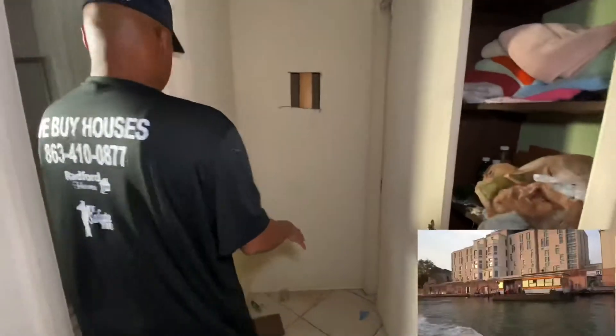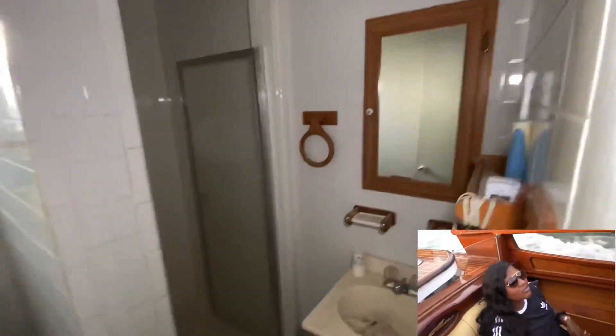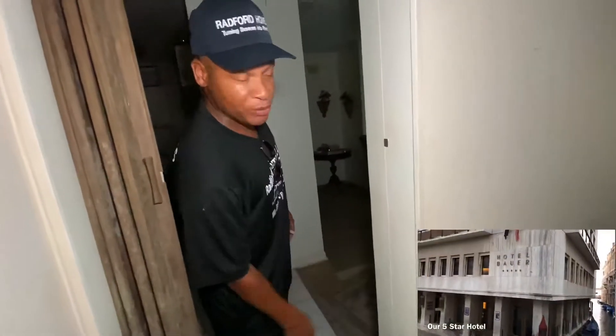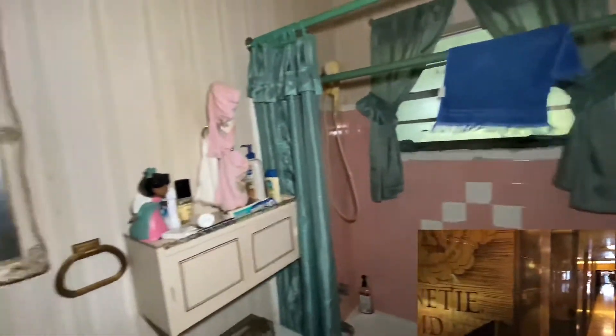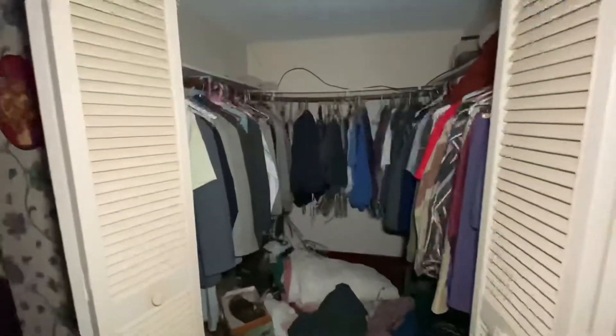We're going to knock it out to here and put a dual vanity — two sinks, one here and one here. We're going to take this whole wall down, get rid of the bathroom, and redo the whole thing. We're going to have laminate plank floors — rip up these tiles in the kitchen, take up all the carpet in the bedrooms, and put laminate plank floors throughout the whole house, except in here because that's diamond-shaped tile. You've got a linen closet down the hallway here, then another full bathroom that we're going to tear out and redo completely. We're going to remove the carpet and put vinyl plank floors throughout the house.